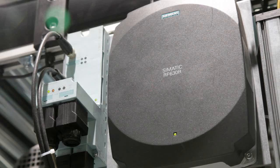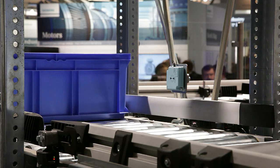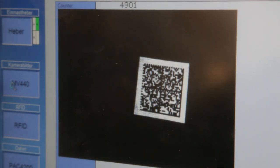The content of the containers is identified by means of a RFID system and a data matrix code recognition system, so the containers can be sorted on the three different levels of the model.